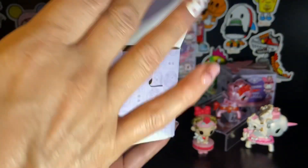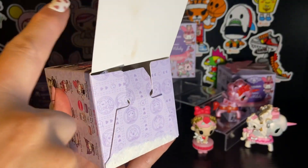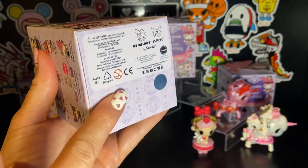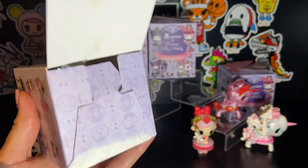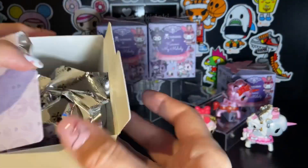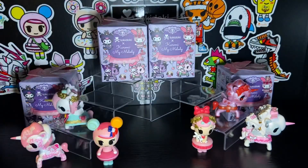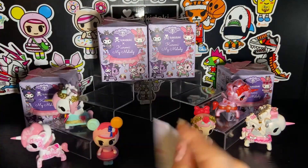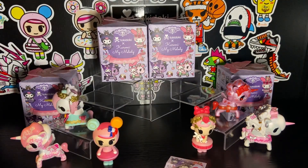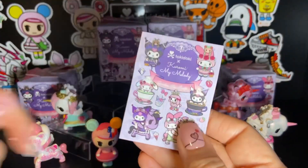As usual, I like to pre-open the boxes ahead of time with the letter opener, mainly because it can be kind of difficult to open these boxes with nails and I just don't like the way it looks when I rip them. If you like to do it some other way, good for you! As usual, we have a sticker and we have a little checklist.